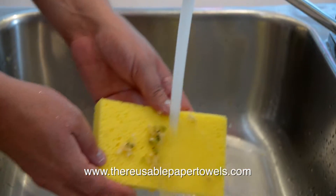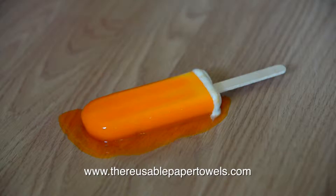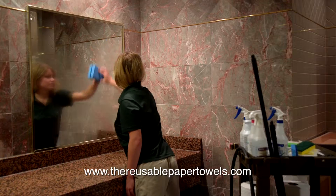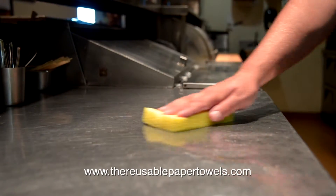It's for all-purpose cleaning: kitchens, bathrooms, windows, cars, boats, floors — unlimited uses. Hotels, restaurants, and commercial cleaning companies use sponges to keep holiday and work environments clean and healthy.